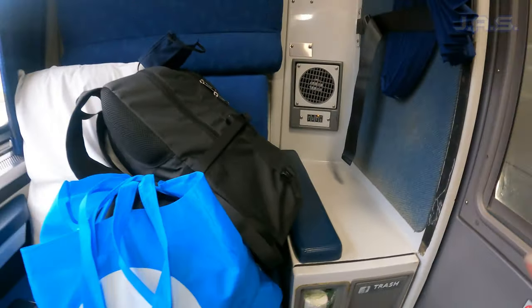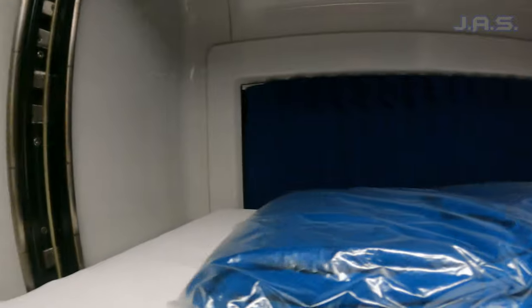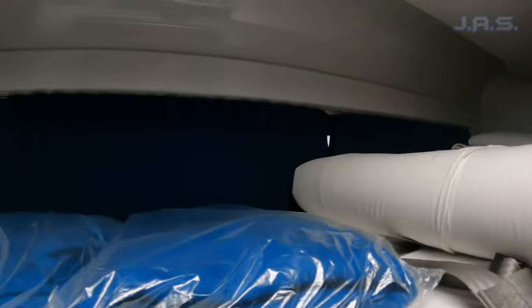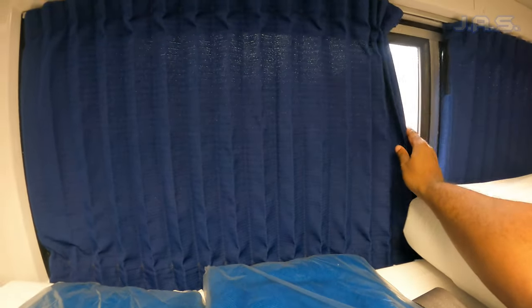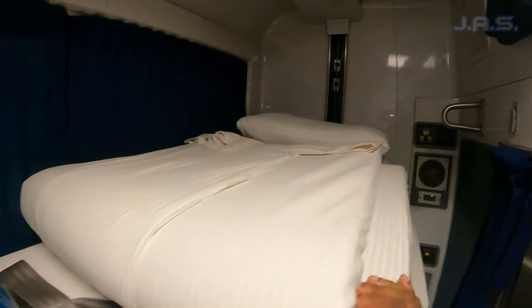Now going up to the top — you do have a bed up here. To bring it down you have to put this up to the side, and then bang — you've got a bed. It's got windows, it's got a mattress, it's got everything you need. I don't know if I'm going to sleep up here — I was never really a fan of bunk beds as a kid — but it's got a little window so you can get some nice views.